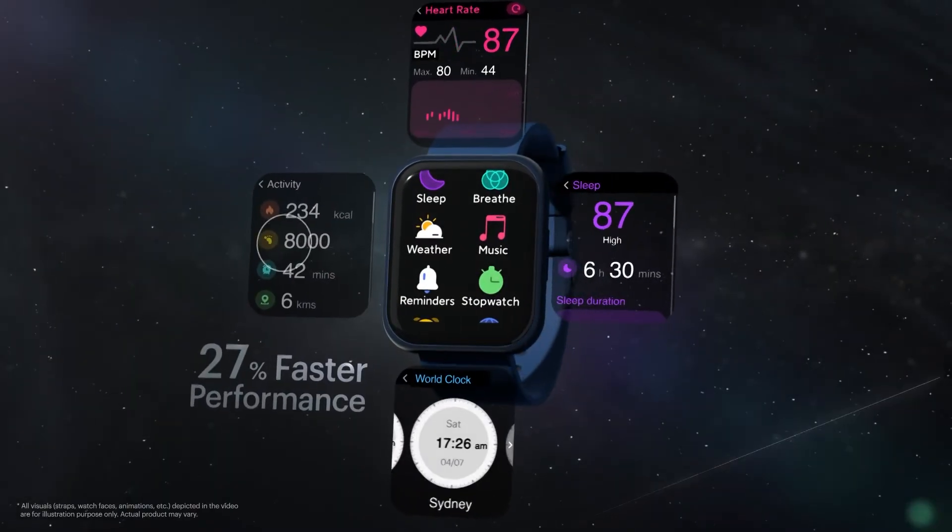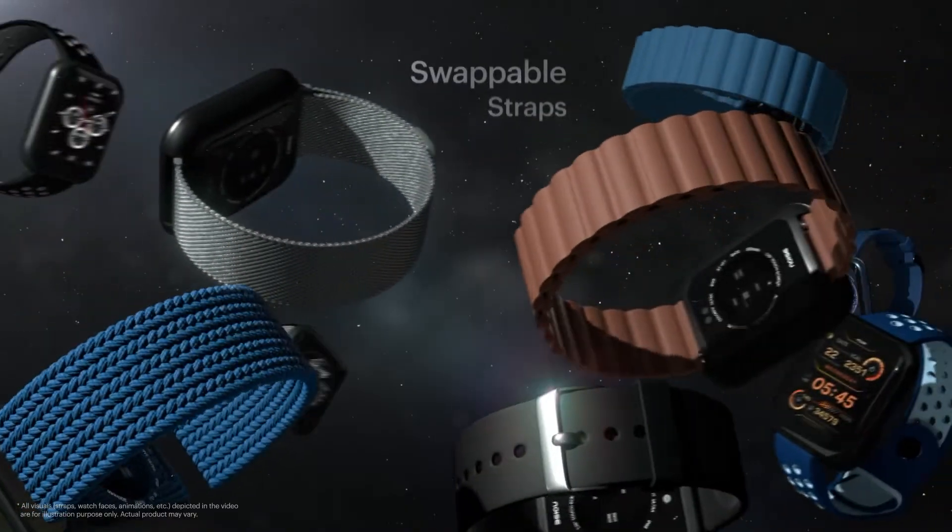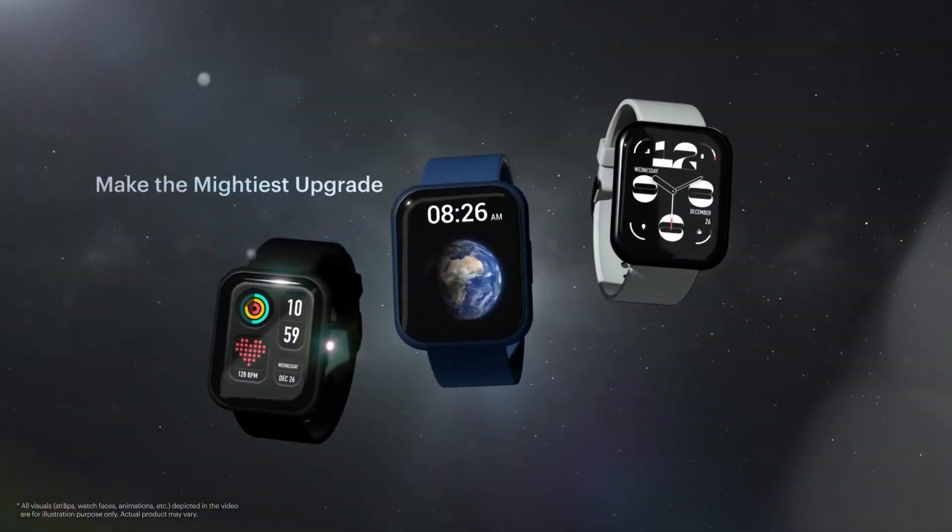Strongest performance under the hood with 27% faster performance. For a new look every day. Make the mightiest upgrade.